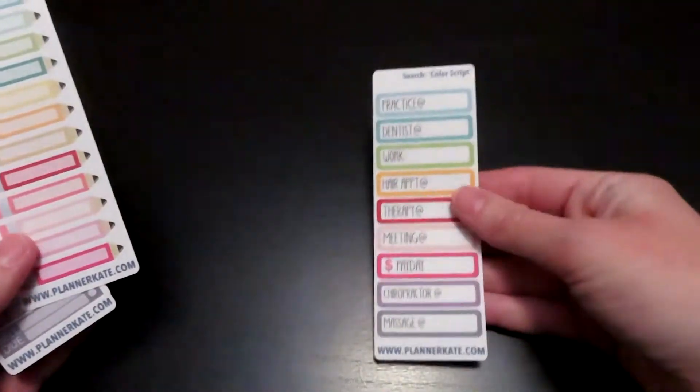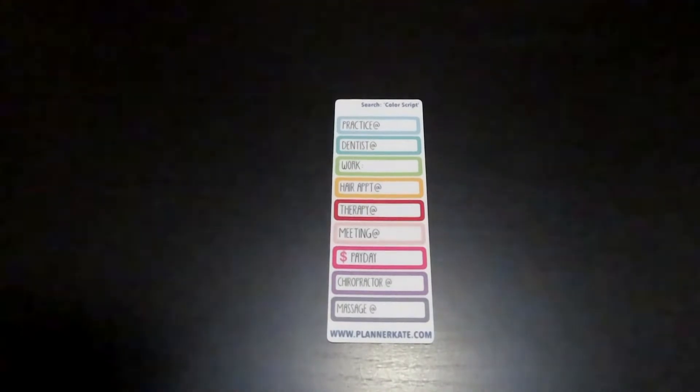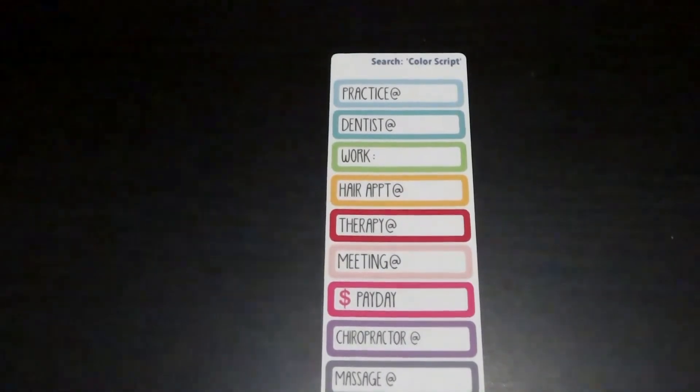I will have her shop linked down below, but first we're going to go through all the different freebie stickers that she sent. These are on her shop and she does have a freebie grab bag type thing that has little sheets in them. The first one just has different things on it — it says like practice, at, dentist, work, a hair appointment, therapy meeting, etc.